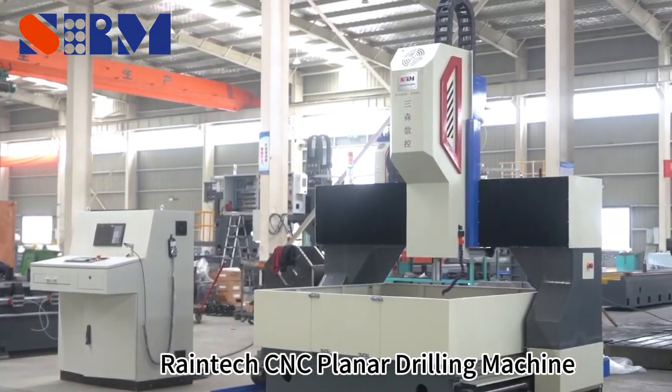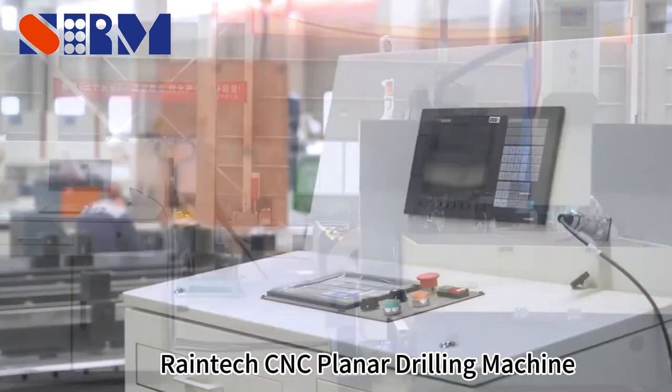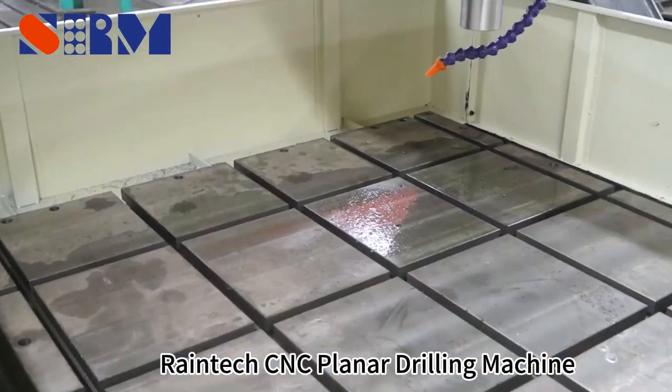PCD Series Servo Motorized CNC Drilling Machine. This is a common model of drilling machine with a low-speed twist drill bit, suitable for steel plate drilling work. The feeding driven by servo motors increases the work efficiency.